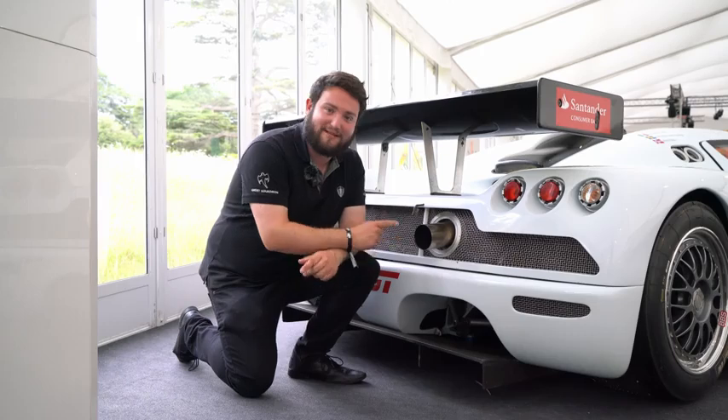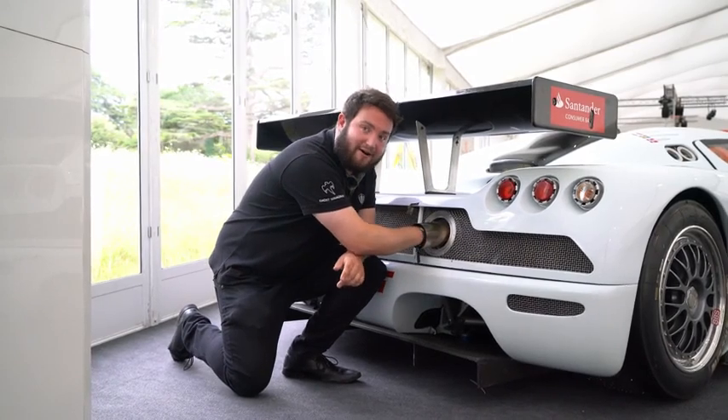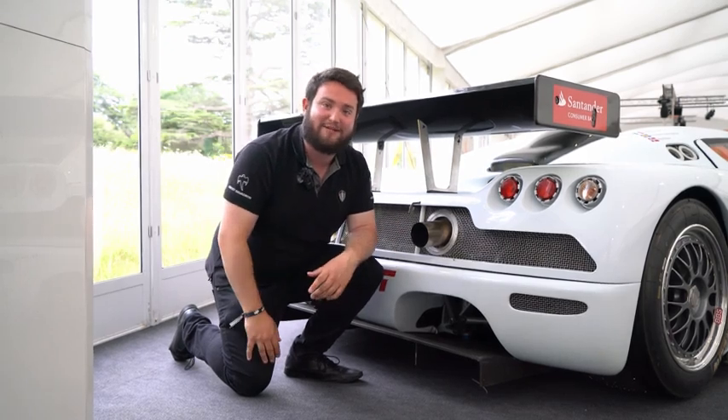This exhaust is probably the biggest exhaust I've ever seen. Some people say can you fit a finger in, or two fingers? No — I can put my whole hand and arm in this exhaust. That is ludicrous. And it's even clean, which shows how little this car's been used.